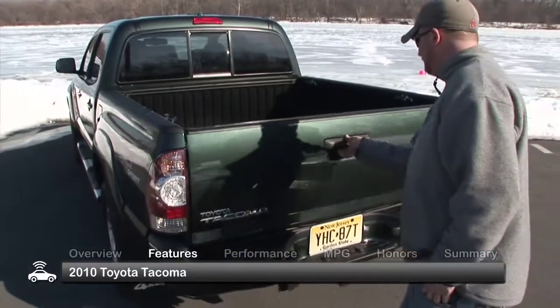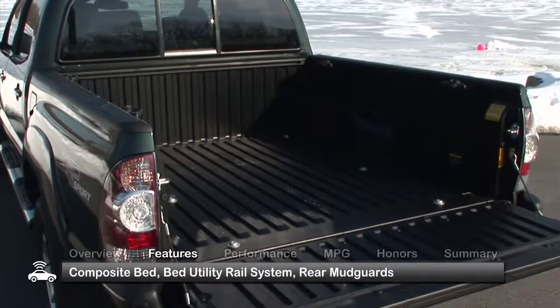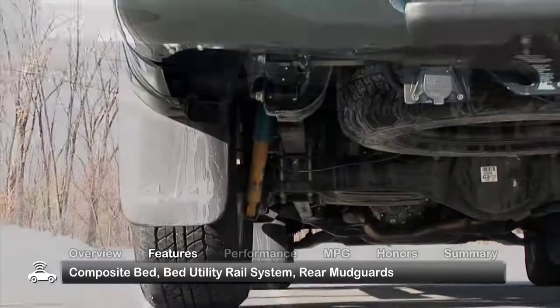The bold and attractive exterior of the 2010 Tacoma comes with a composite bed, a bed utility rail system, and rear mudguards.